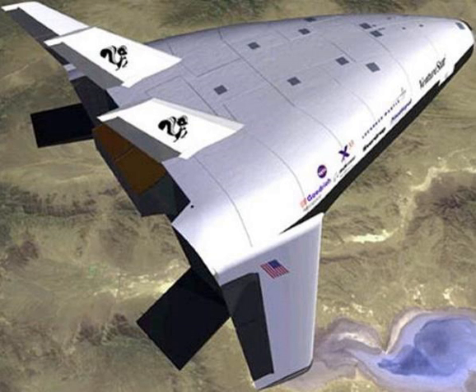See also: Comparison of orbital launch systems, Non-rocket spacelaunch, List of orbital launch systems, List of private spaceflight companies, crew and cargo transport vehicles.